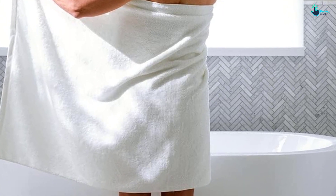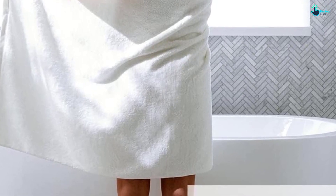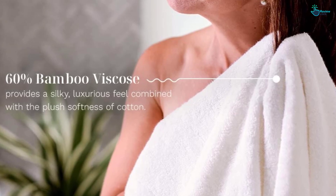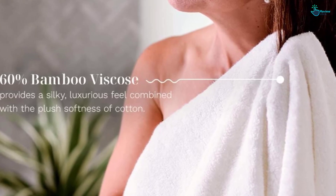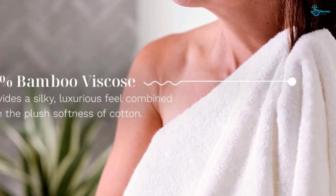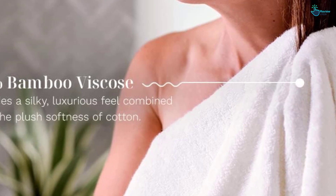The towel is available in 8 different colors and comes with a thick, decorative border that adds to its luxurious appearance. It's sized somewhere between a bath towel and a bath sheet, offering plenty of coverage for people of different sizes. After months of regular use, this towel has become a part of our regular rotation, and we miss it when we're using a different towel.